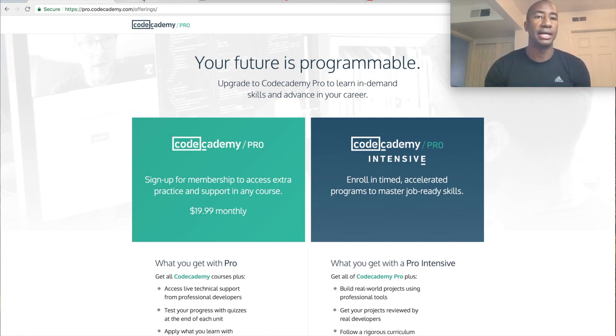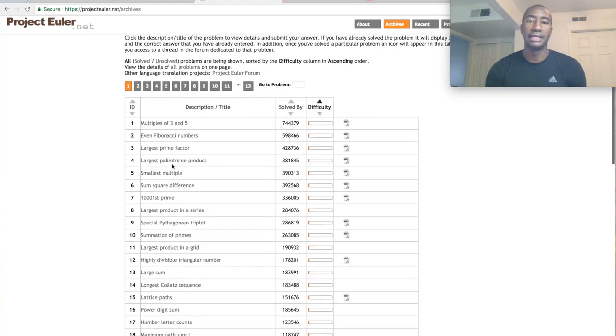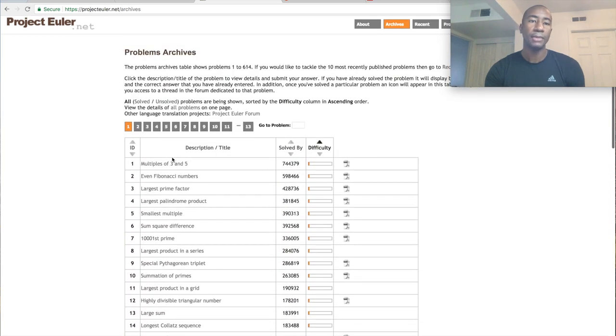I want to briefly go over something here. So this is kind of some nerd stuff — I found this website called Project Euler dot net. They have problems you can solve — there are problems one to 614, and they get increasingly more difficult all the way to 614. They also have a bunch that haven't been answered yet.